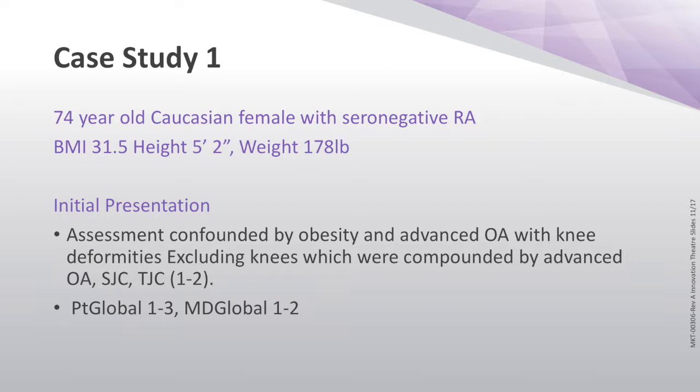If I excluded her knees, her swollen and tender joints would vary on any given day by two or more points. One day she came in, it was 10 swollen, 12 tender. Another day she came and I couldn't tell what had happened because she'd just come back from a hike to Antarctica. But this is what we have to live with. Her patient global also varied and my global varied because we had all of these confounders built in.